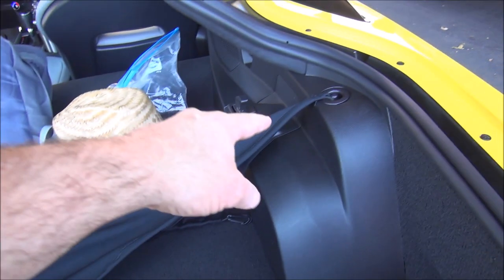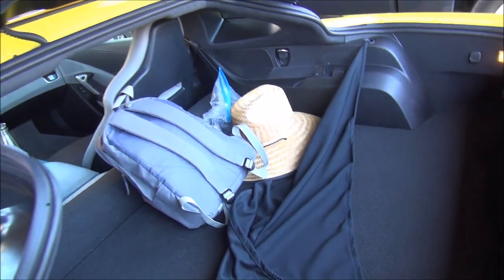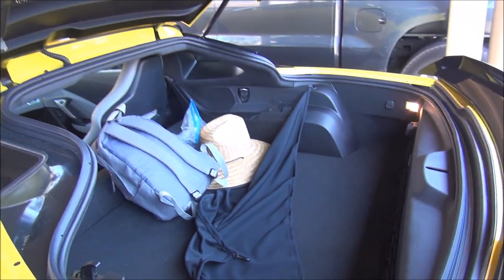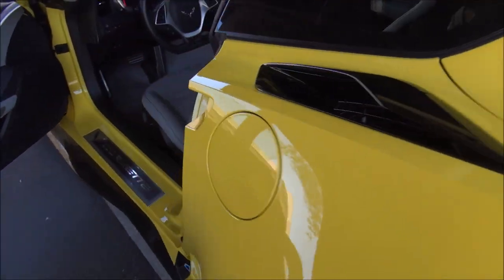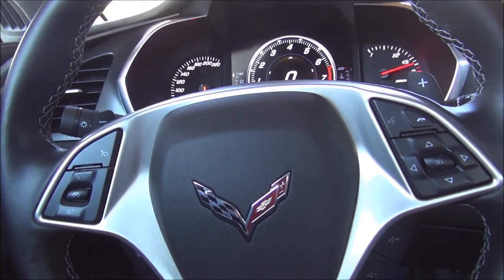You can see you have tie-downs here, and then there's a fabric cover that covers your cargo back there. You can remove it and it's configurable. Getting back inside, you have a very fighter pilot kind of cockpit here.